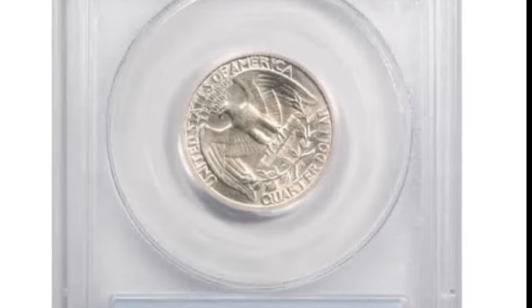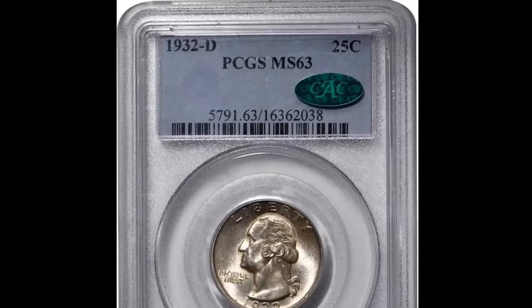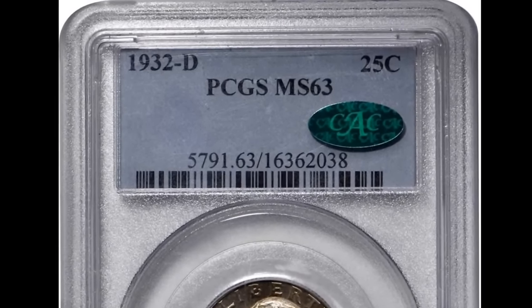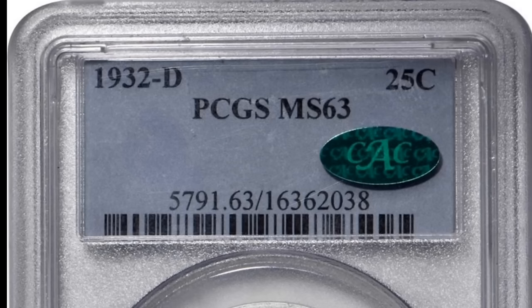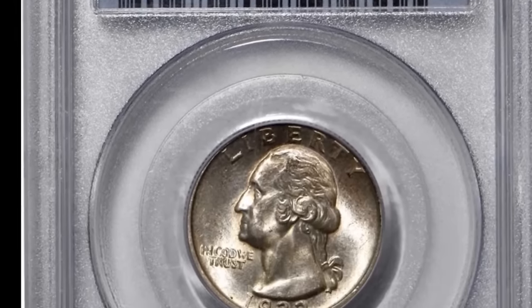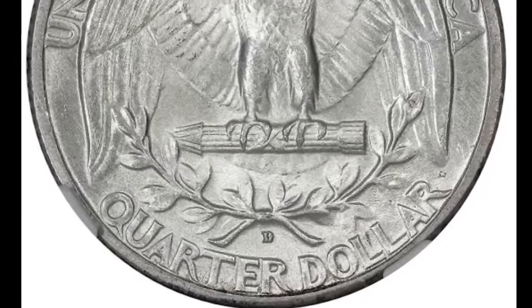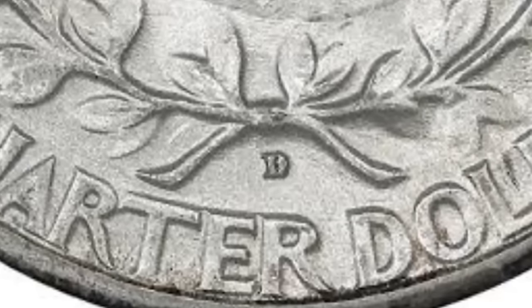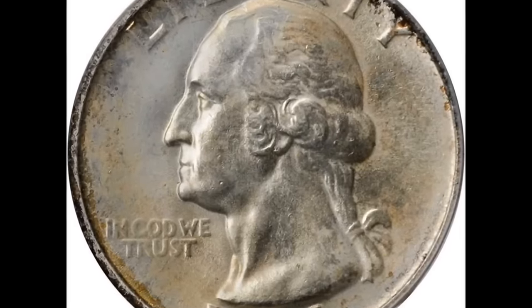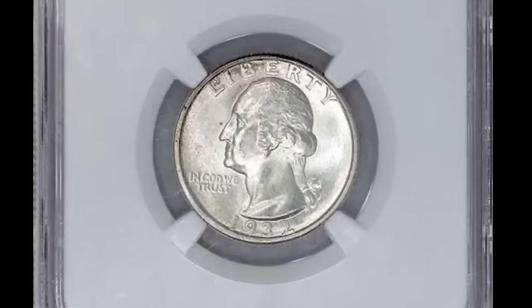This is a 1932-D 25-cent Washington quarter graded by NGC at Mint State 63. This 1932 quarter was the first year the United States started producing the Washington quarter — that alone has collector value because people want that first year of issue. This is a D mint-marked coin standing for the Denver Mint, visible on the back bottom center of the coin. On a grading scale, 70 is the highest and this coin got a 63 grade. If you have a 1932 coin like this, you might want to get it graded — this example sold for $1,118.40.